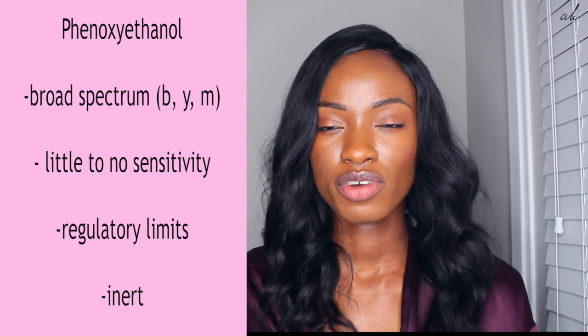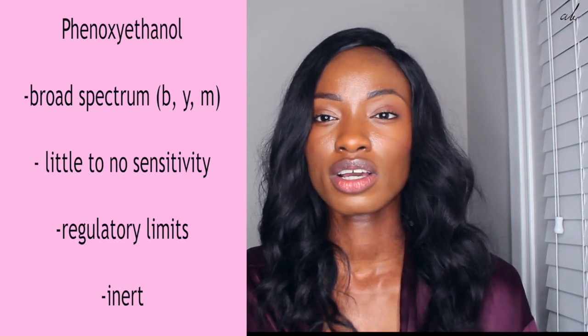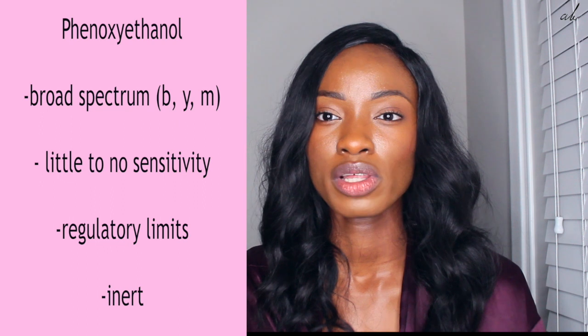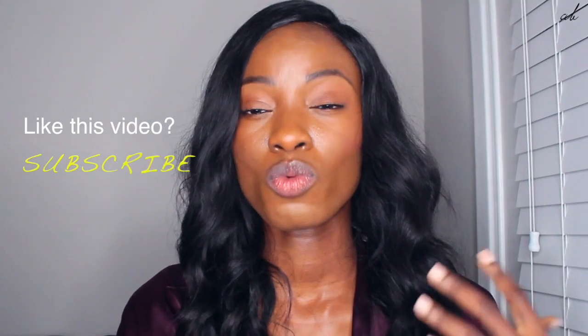The next common preservative is phenoxyethanol. Phenoxyethanol is also broad spectrum — it covers against gram-positive and gram-negative bacteria, as well as yeast and mold. It's very common now; at my job, when clients request a change on their formula, a lot of times they're substituting a paraben with phenoxyethanol. Phenoxyethanol is great; however, there have been recent studies suggesting it can be really sensitizing — where they injected transdermally about 10% of phenoxyethanol into the skin and there was a lot of sensitivity. Again, preservatives are used at 1% or less, so it's not realistic, and a lot of those studies have no bearing. I would take them with a grain of salt.